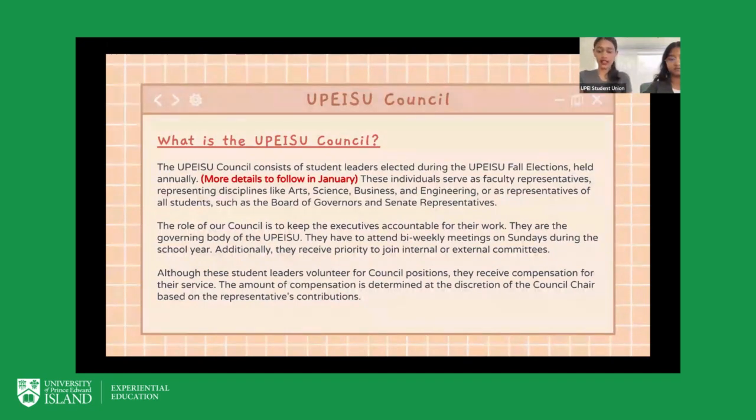The role of council is to keep the executives accountable for their work. Divya is an executive herself, and this year along with her the President, VP External, and VP Finance are all held accountable by council. Council is the governing body of the UPEISU, and your responsibilities will include attending bi-weekly meetings on Sundays during the school year and attending some committees within the student union. You also receive priority to join internal or external committees either with the student union or UPEISU in general. Although these student leaders volunteer for council, they do receive compensation in April based on the amount of work and contributions they have made.